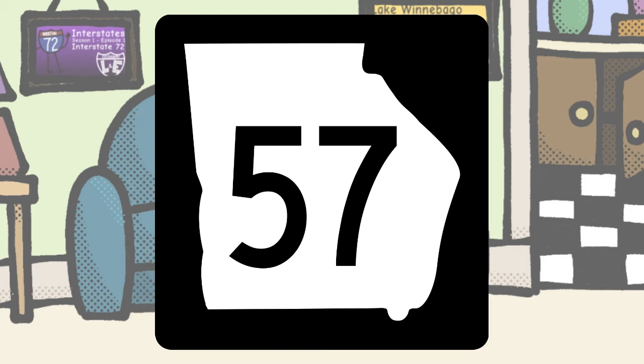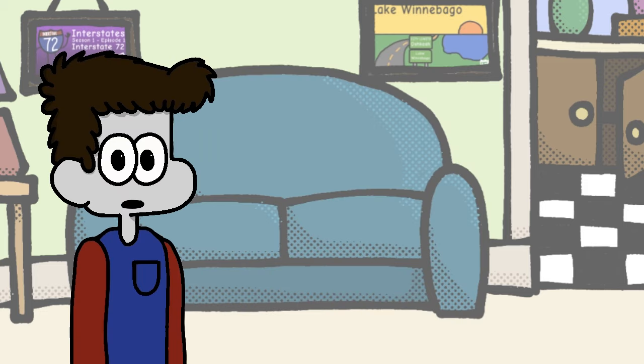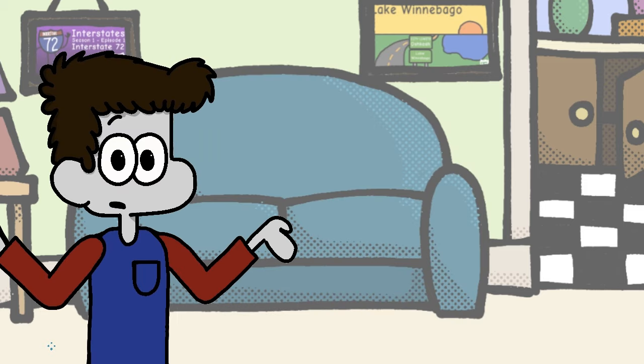Georgia, I see you also went with the state outline design, though much more akin to the likes of Alabama and Arkansas. I don't necessarily hate these outline shields, but they'll be difficult to rank later since I'll essentially be rating the shapes of the states.